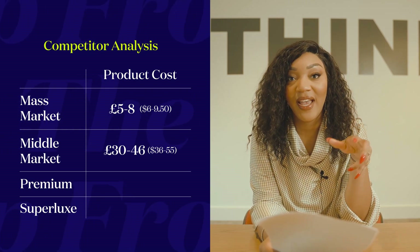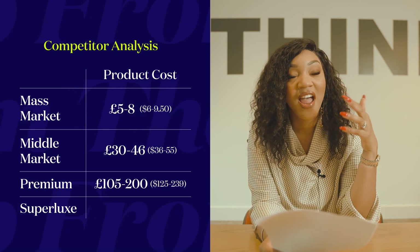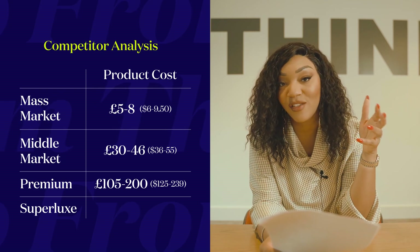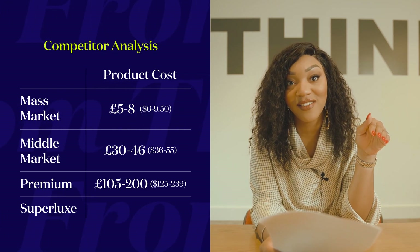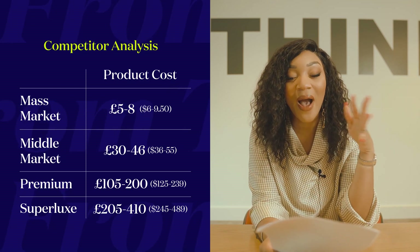At the premium level we have brands like Estée Lauder, Augustinus Bader, and Dr. Barbara Sturm — around £105–200 per product, largely stocked in Harrods, Selfridges, and Net-a-Porter. Then super-luxe like Crème de la Mer runs £205–410. So quite a wide range from £5 to £410. You need to think about product-market fit: what problem do you solve, what quality do you want to put your name to, who is your target consumer, and where do you want to sit in the competitor landscape?